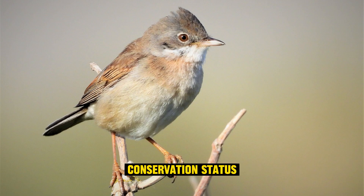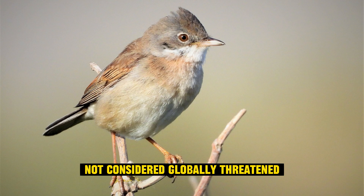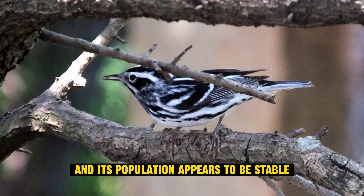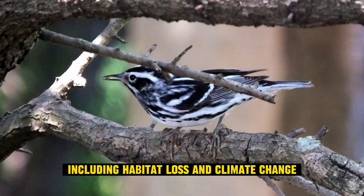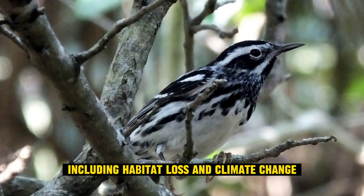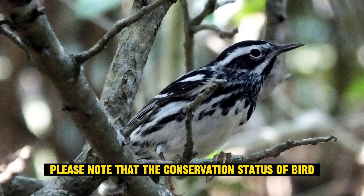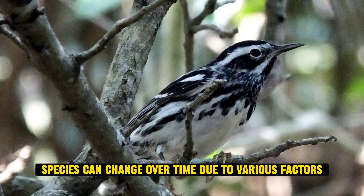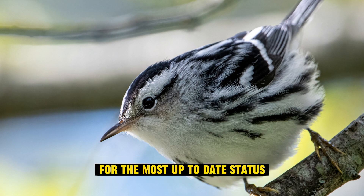Conservation status: as of my last knowledge update in September 2021, the black and white warbler is not considered globally threatened, and its population appears to be stable. However, like many migratory songbirds, it faces various threats, including habitat loss and climate change, which can impact its breeding and wintering grounds. Please note that the conservation status of bird species can change over time, so it's a good idea to check the latest information from reputable sources for the most up-to-date status.